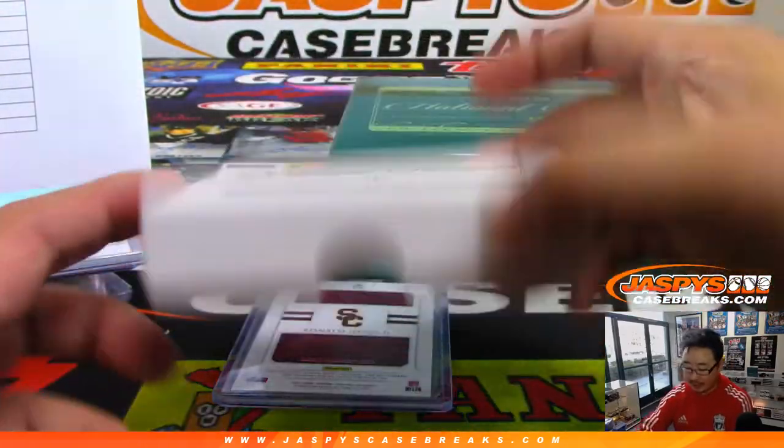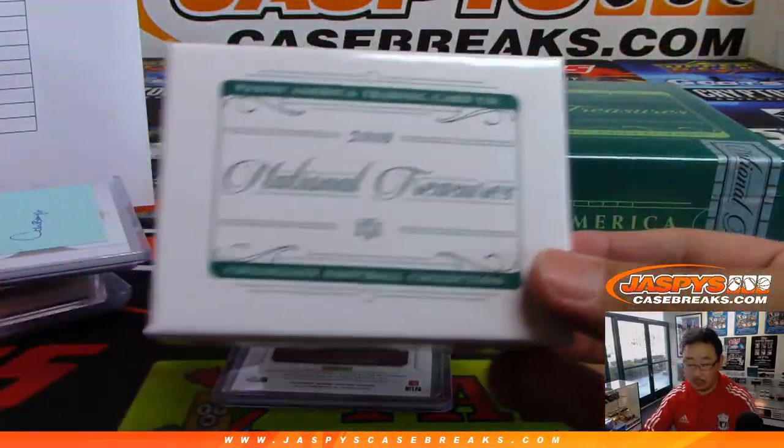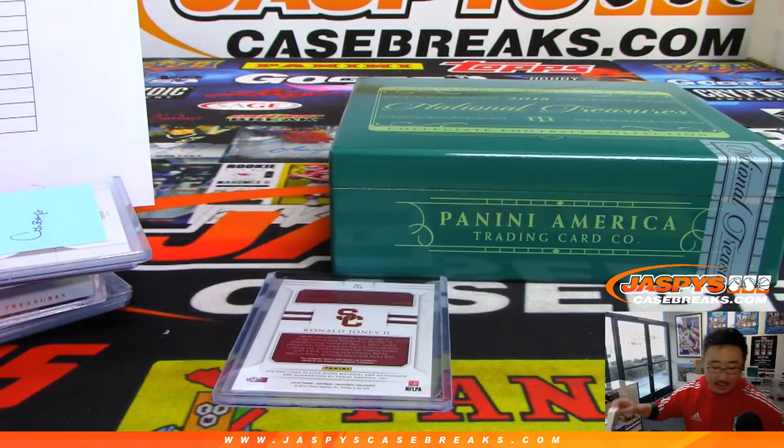And there you have it, folks. Joe for jazbeescasebreaks.com — that was a nice one-box break of 2018 National Treasures Collegiate Football. More in the store, check it out. We'll see you next time for the next break. Bye-bye.